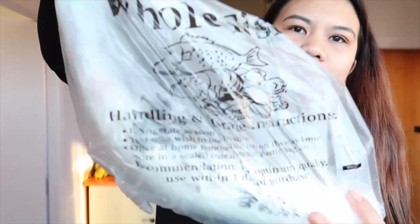Yung pinunta talaga namin doon sa Pak'nSave is itong isda. Si Mark na bahala nitong mag-ihaw. This is NZ Trevally Whole, $22.49 New Zealand dollars. So mga 800 plus pesos. Inaestimate ko lang yung conversion, guys.